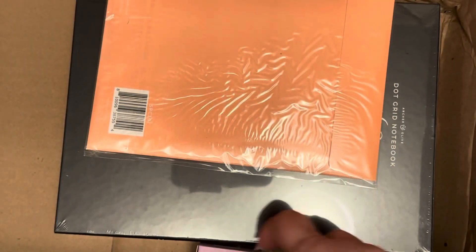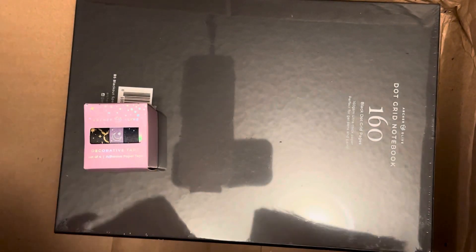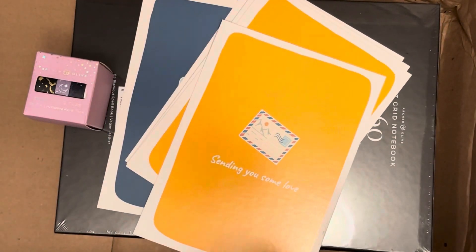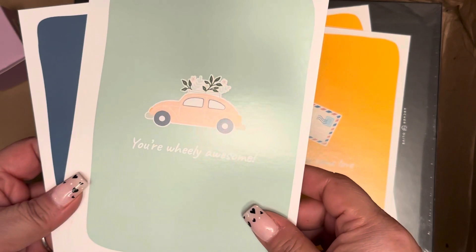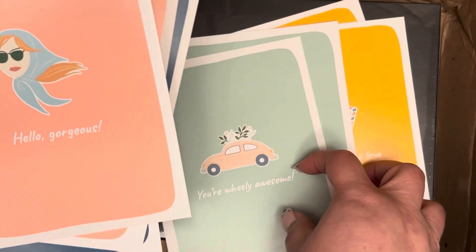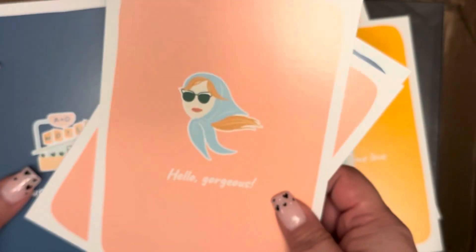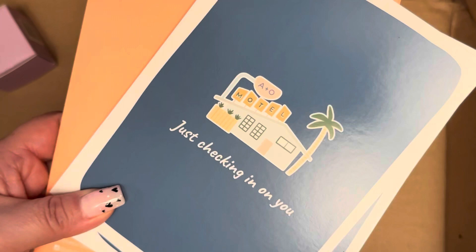Then this must be part of the mystery bundle — because I ordered these postcards. My order was the mystery bundle, the glitter cover, and these postcards. I think they were from an old box they had. They're really nice — there's 'Sending you some love,' 'You're really awesome,' 'Hello gorgeous,' and 'Just checking in on you — A.O. Hotel.' These were from a subscription box not too long ago. They're like 5x7 size.